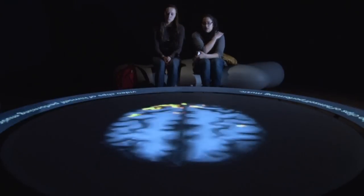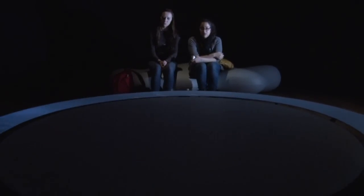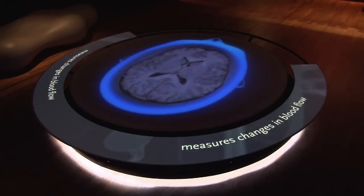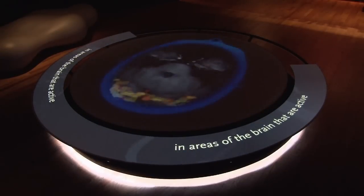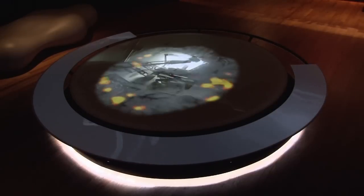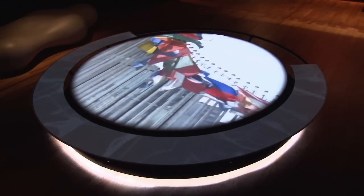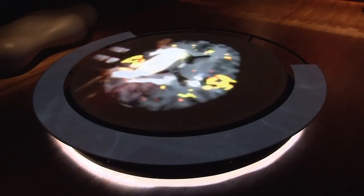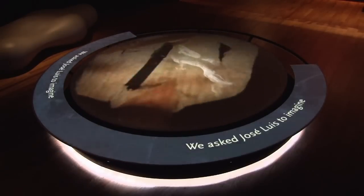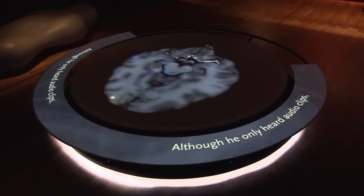We conclude the exhibition with a very important piece called the Brain Lounge. In the Brain Lounge the visitor views brain scans — the fMRIs of several famous people doing their thing, such as playing music, playing basketball, or translating languages. The functional magnetic resonance imaging used to make these images actually shows activity in the brain when these activities are viewed.